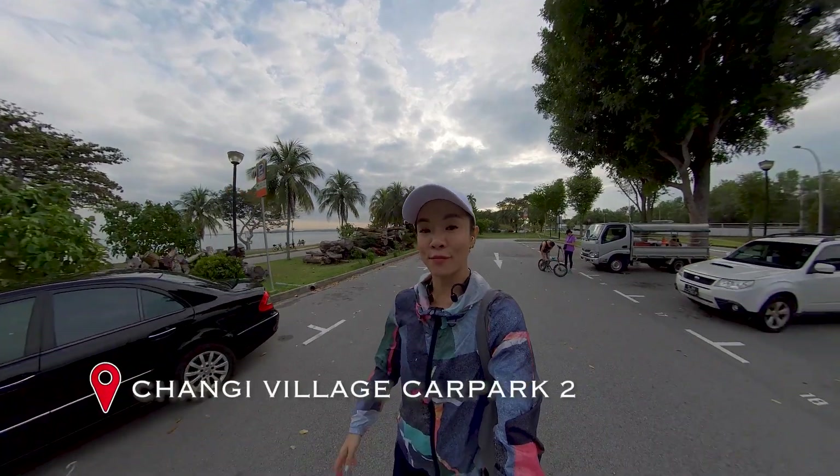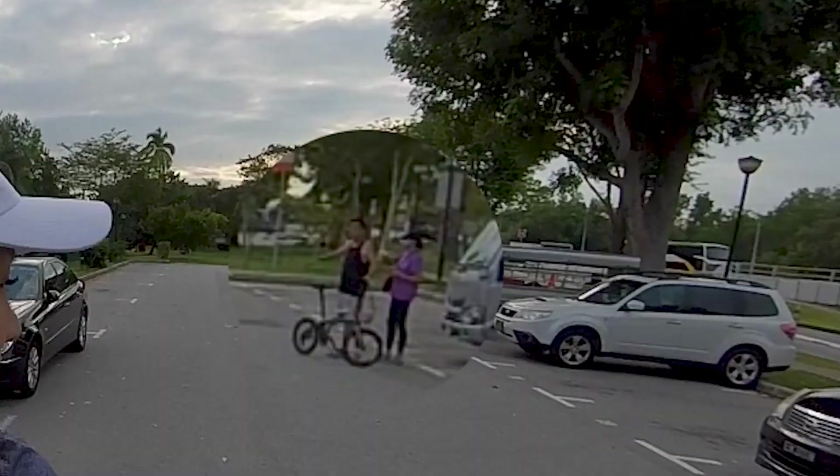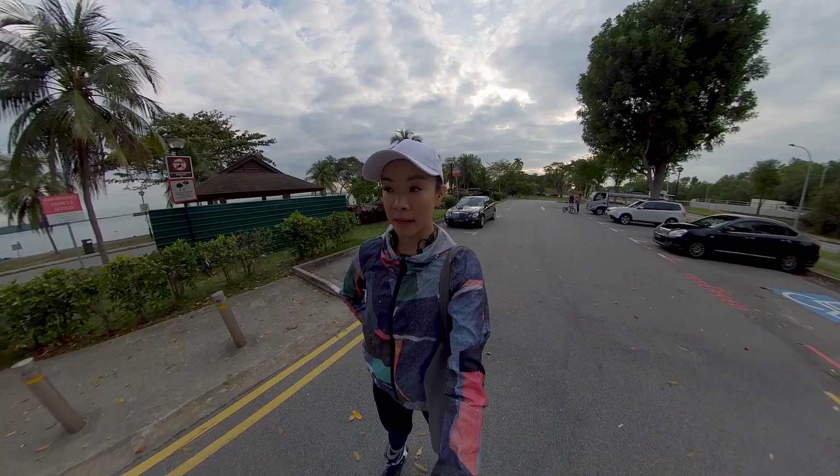Good morning! We just parked at Car Park 2 with my parents. Gonna check out the Changi Bay Park Connector today.